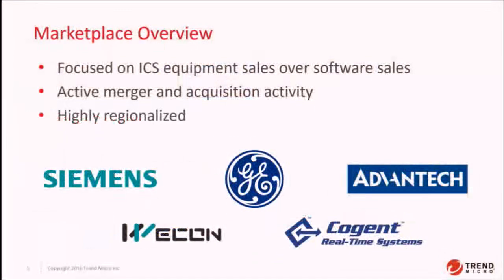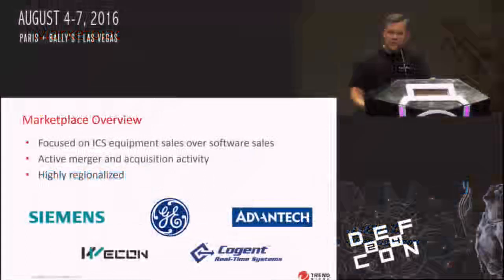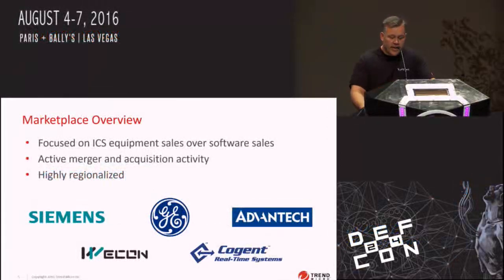Before we get started, we want to give an overview and level-set everybody about what SCADA is, what HMI is, and who the heavy hitters are. A lot of the marketplace is really focused on developing hardware and selling control systems, and not so much focused on selling the HMI solution itself. In fact, many of them are freely downloadable, which makes them a good target for auditing. They kind of focus on hardware or software that runs on hardware, and less on Windows applications, and that really shows in the type of vulnerabilities we're seeing.